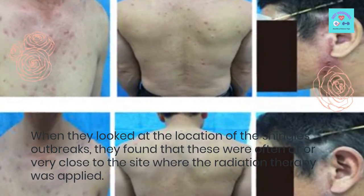A new study in the journal Cancer has just shown how, for example, radiation therapy for cancer puts us at risk of shingles.